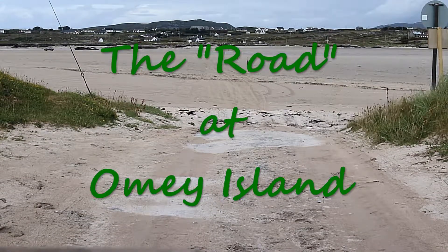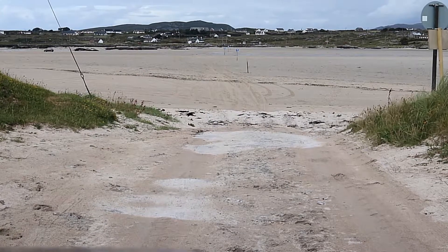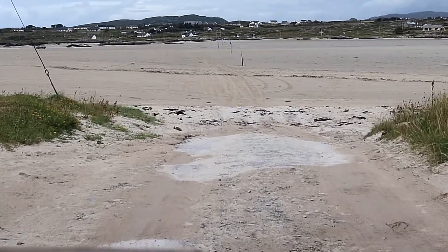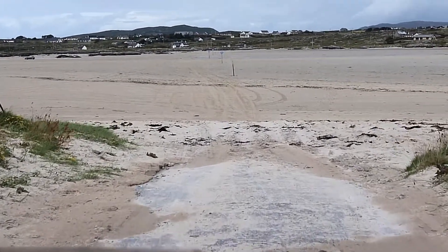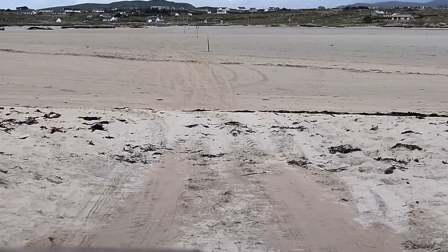This is the road between Omi Island and the mainland. The road actually goes on the seabed and you drive at low tide. We're going from Omi Island back to the mainland. We've been out to the island, walked around a bit.